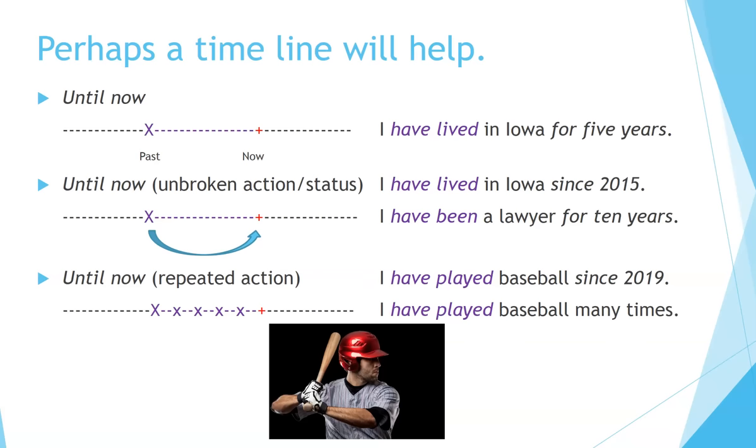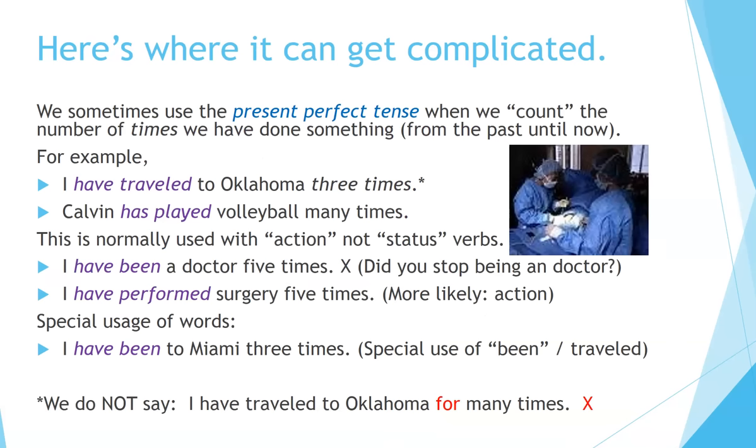'I have played baseball many times.' Here's where it can get complicated: we sometimes use the present perfect tense when we count the number of times we have done something from the past until now. For example: 'I have traveled to Oklahoma three times' or 'Calvin has played volleyball many times.' This is normally used with action verbs, not status verbs. For example, 'I have been a doctor five times' — no, that sounds very strange.